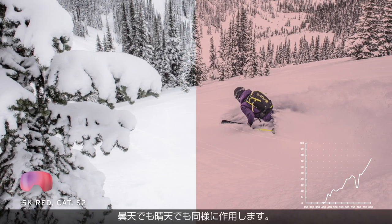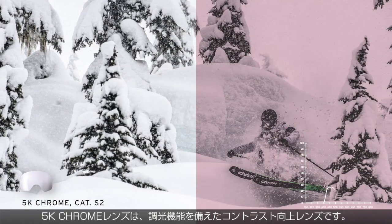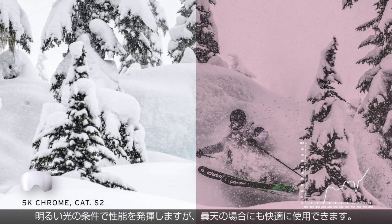The 5K Red lens uses a more neutral lens color for the base, boosting color brilliance and contrast without disrupting your perception. It works perfectly in any cloudy to sunny weather condition. The 5K Chrome lens is the right choice if you are looking for a contrast-enhancing lens with a dimming function. This lens works best in brighter light conditions but can also be used on a cloudy day.